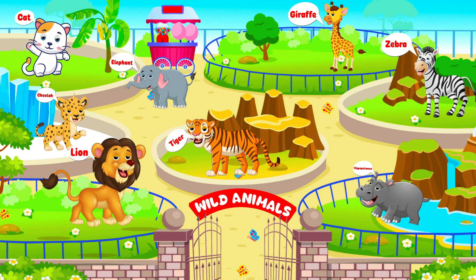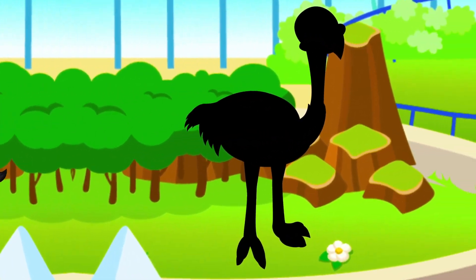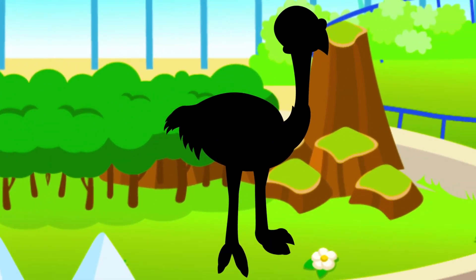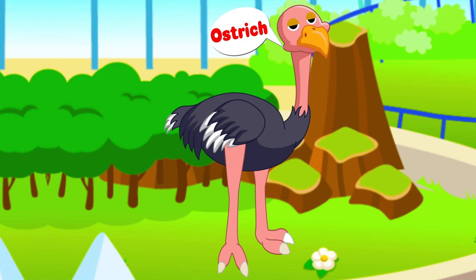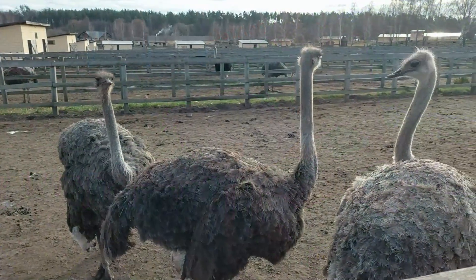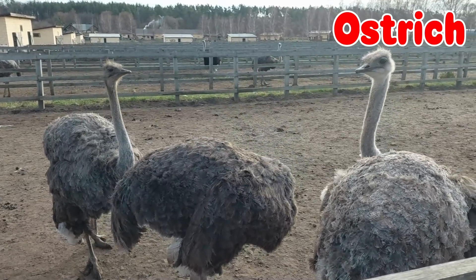How about this one? They are great runners. It has a long neck and legs. It's an ostrich! Terrific!